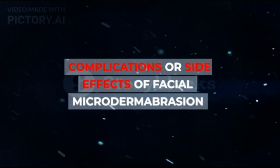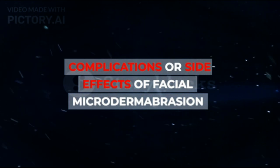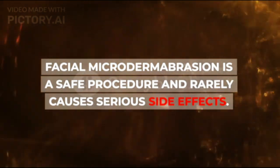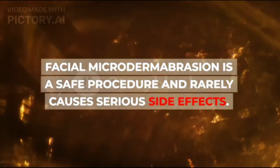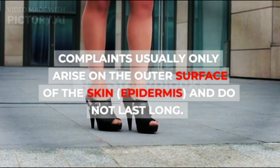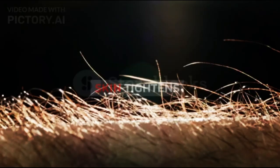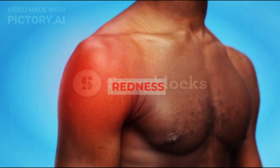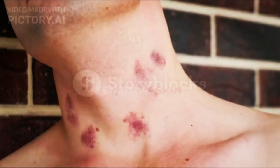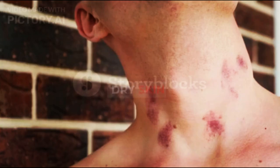Complications or Side Effects of Facial Microdermabrasion: Facial Microdermabrasion is a safe procedure and rarely causes serious side effects. Complaints usually only arise on the outer surface of the skin — the epidermis — and do not last long. Some of these side effects are: skin tightness, redness, swelling, bruises, sensitive skin, dry skin, and peeling skin.